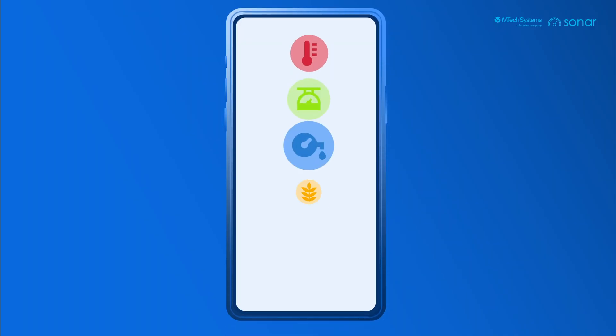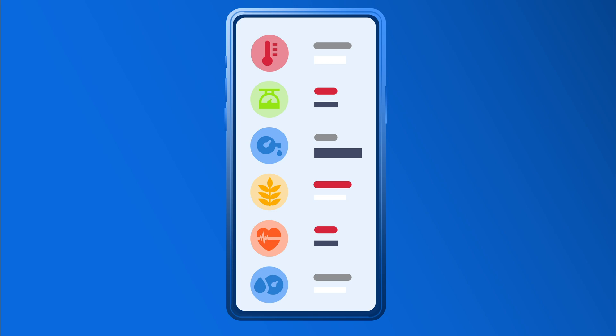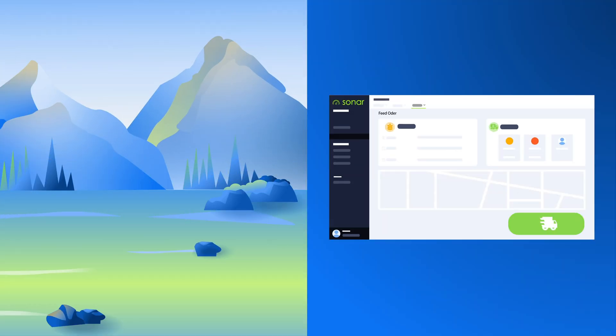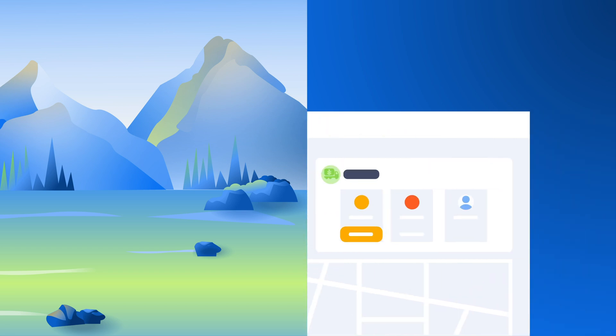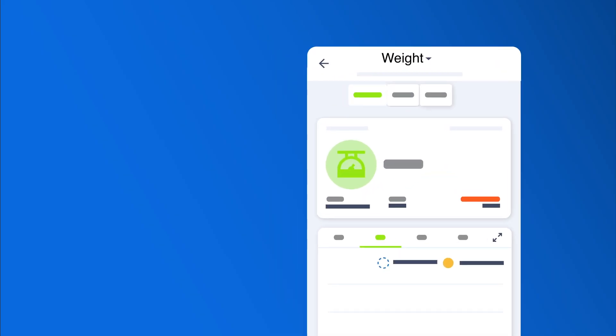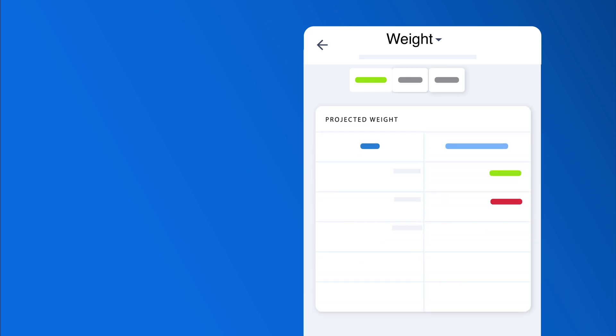Sonar allows you to go from simply monitoring your house environment with intelligent mobile app alerts, to tracking feed consumption, inventory, and automatically scheduling deliveries — as well as predicting bird weights, uniformity, and condemnation.